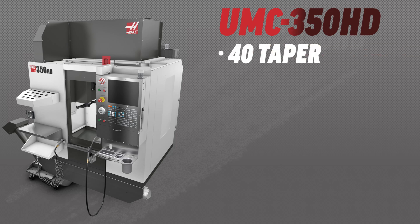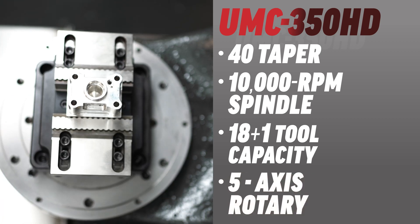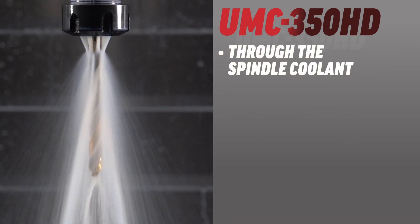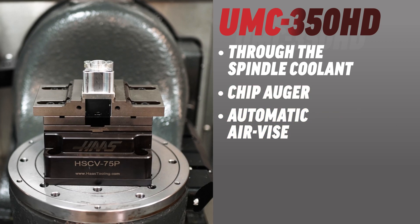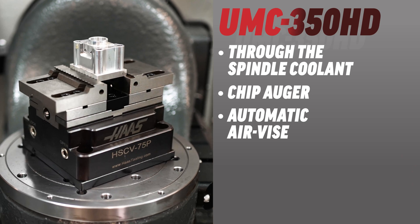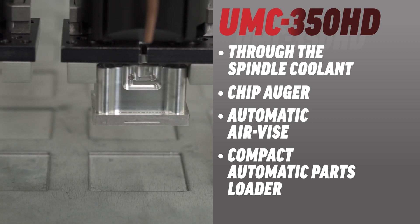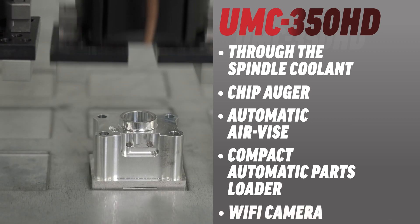The UMC 350HD comes standard with a 40 taper, 10,000 RPM spindle, 19 tools, and a true interpolated five-axis rotary setup. But we didn't just stop there — we added through-the-spindle coolant, a chip auger, and an automatic air vise to work in conjunction with the compact automatic parts loader, which is included at that price. Plus, we can even throw in a Wi-Fi camera so you can easily keep an eye on things while you're away.